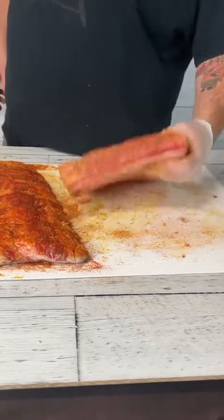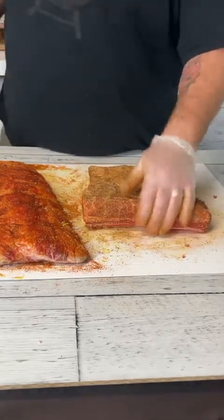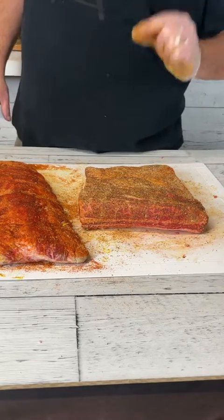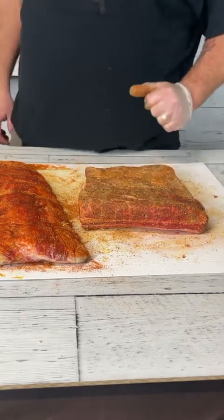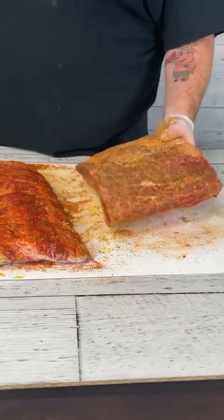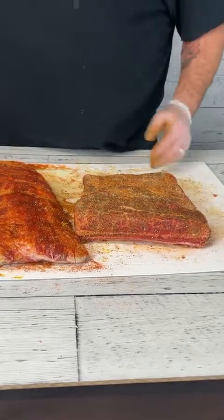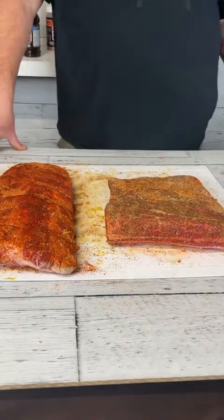On the beef ribs we're eating today, I went in with another layer of cracked black pepper. You're looking for a coarse ground pepper — if you have a pepper mill, keep cranking. That coarse ground pepper is going to help form that bark this cut is famous for. I'd go for about 100% coverage with the steak rub and then another 50% layer of pepper on top.